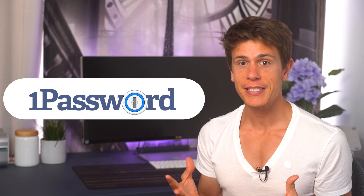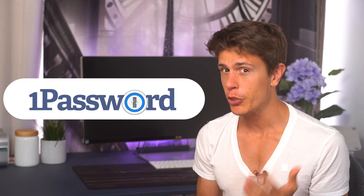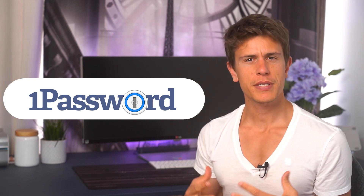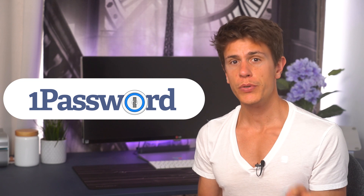1Password strikes a perfect balance between price and features, providing a lot of extra goodies without charging too much for them. Although it's not perfect, it's pretty close and throughout this review I'm going to tell you why.